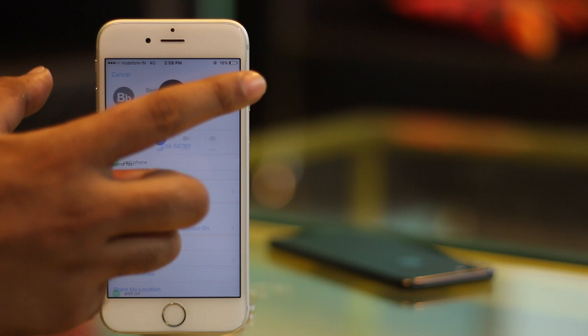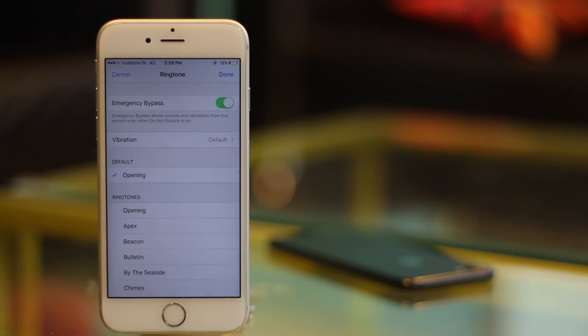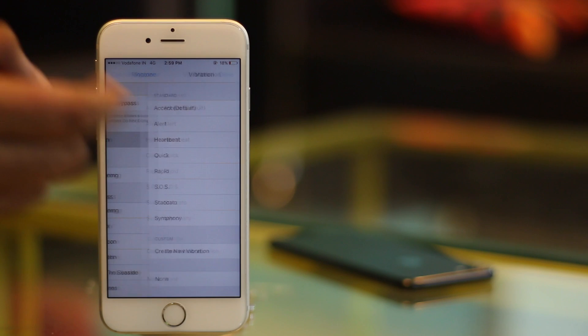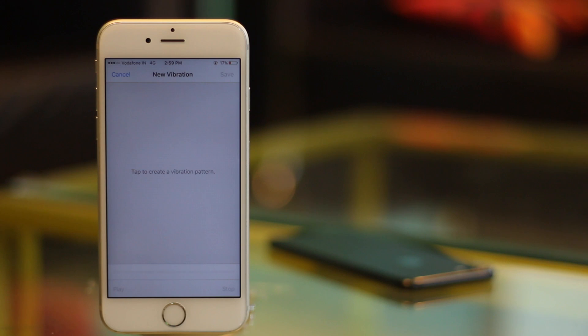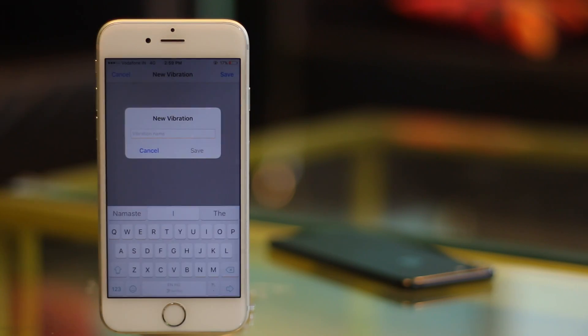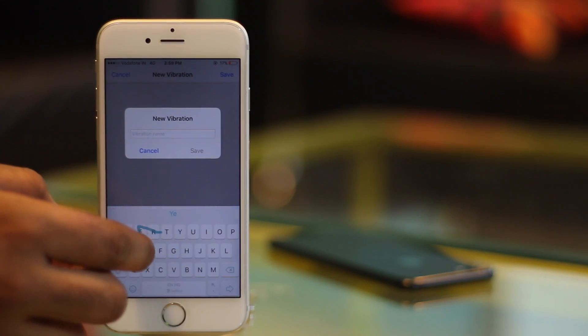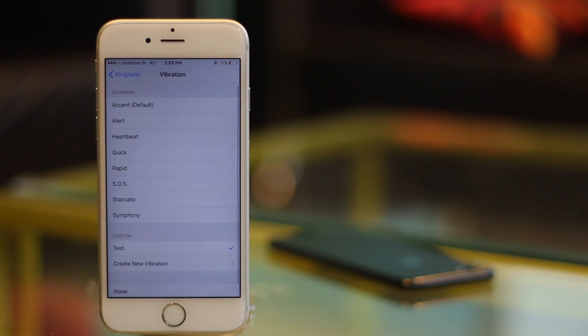Then tap on Edit. In the next screen, tap on Ringtone and then on Vibration. You can select one of the standard vibration patterns or you can tap on Create New Vibration to create your own patterns. In the next screen, you can tap to create vibration patterns — short taps result in short bursts of vibrations and longer taps result in longer vibrations. Once you're done, simply tap on Save. Enter the name for the vibration you just created and it will be automatically assigned to the contact.